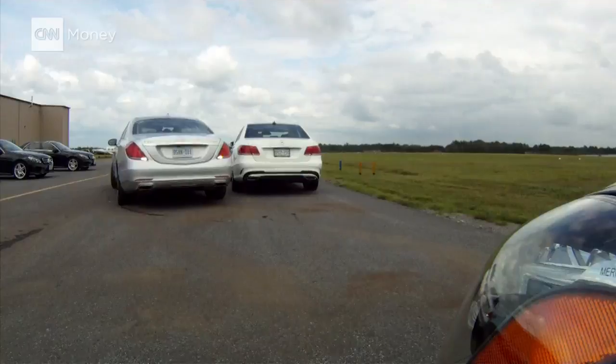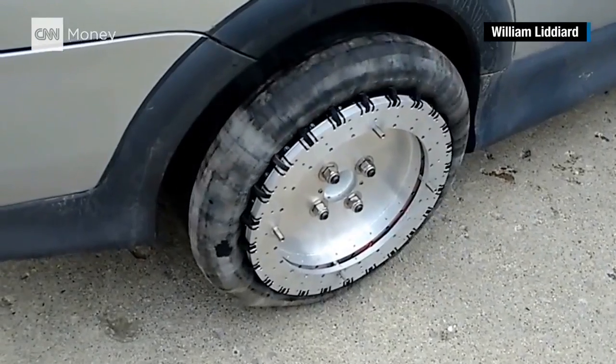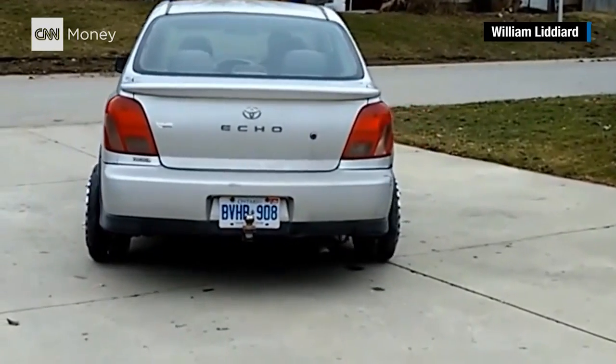I think for ordinary consumers, the fact is parallel parking is a pain, but it's not enough of a pain to go to the expense and the performance compromises that something like this would offer you. Most people would just learn how to parallel park better.